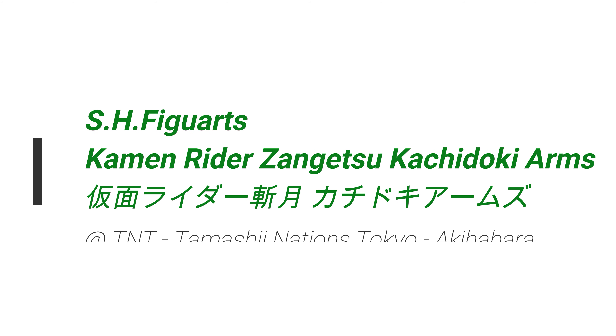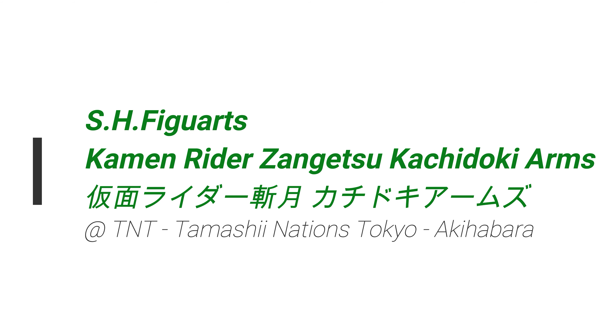Today back at the Tamashii Nations Tokyo shop, and the SH Figuarts Kamen Rider Zangetsu Kachidoki Arms was on display, and yeah, looking pretty good.